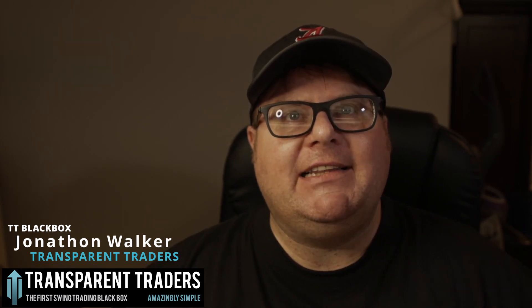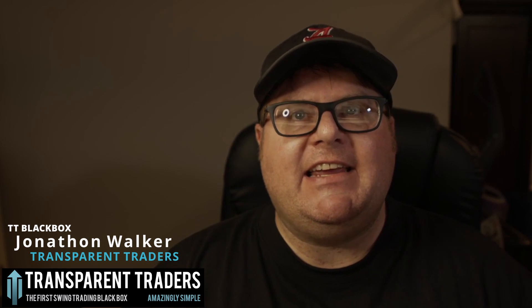How's it going Stock Traders? I'm Jonathan Walker from Transparent Traders. Today we're going to talk about stock ticker RKLB, Rocket Labs USA Incorporated.